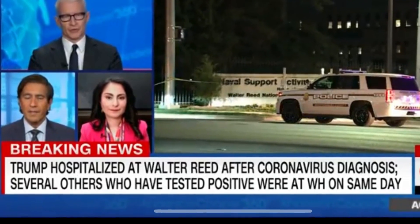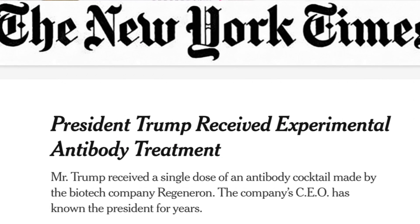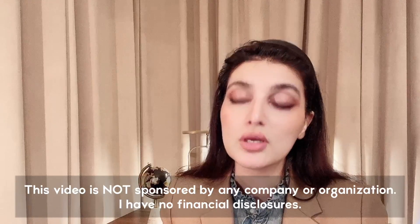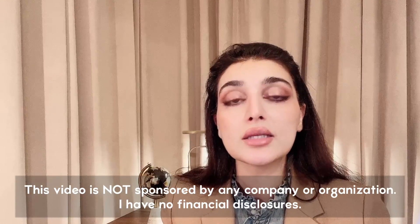You may remember the news from October 2020 when the president got infected with COVID and received experimental antibodies, which were actually Regeneron. Then in November 2020, the FDA approved three monoclonal antibodies under emergency use authorization: Regeneron, Eli Lilly, and GSK.